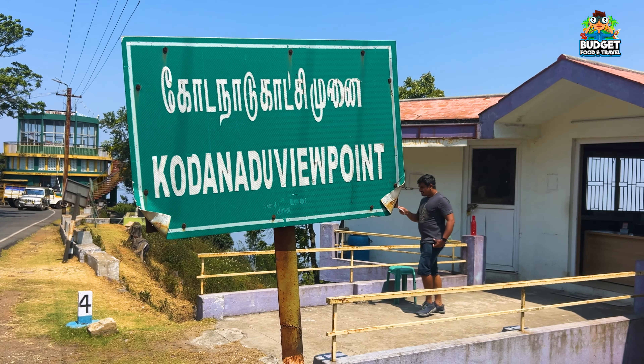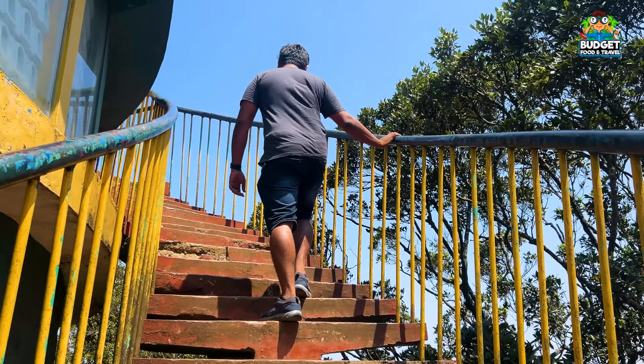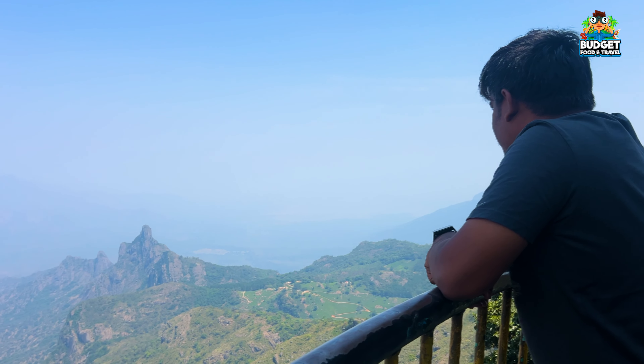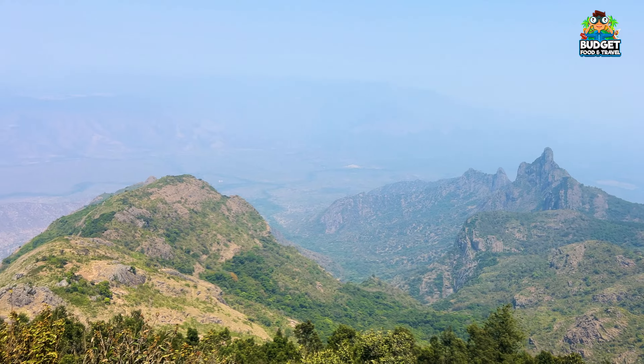After a 45-minute ride, we reached a small viewpoint with an ultimate view. In this area, there are 2 spots — one is Rangasami Peak, which is a great photo spot. There is also a watchtower location nearby.